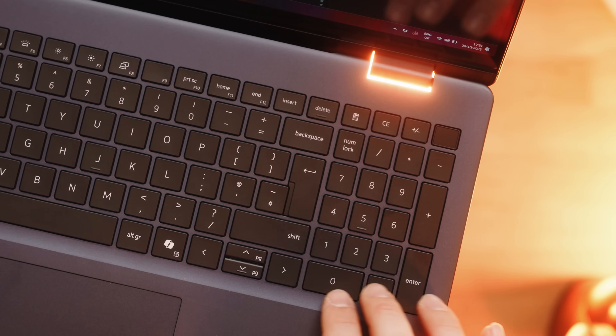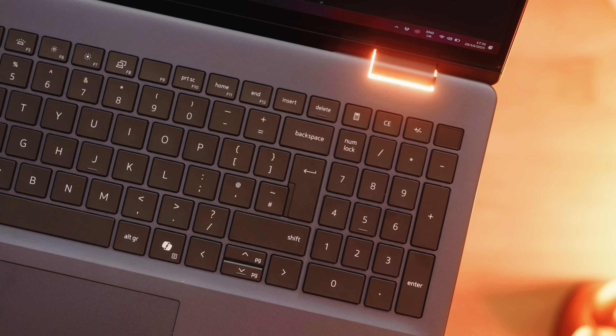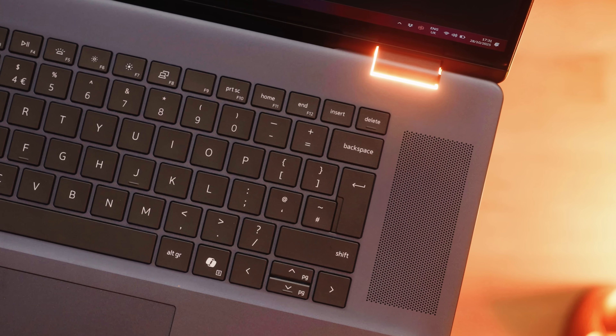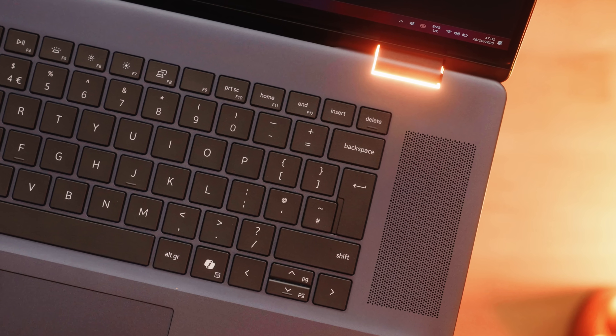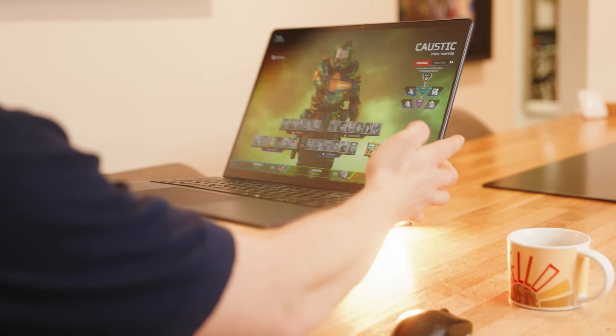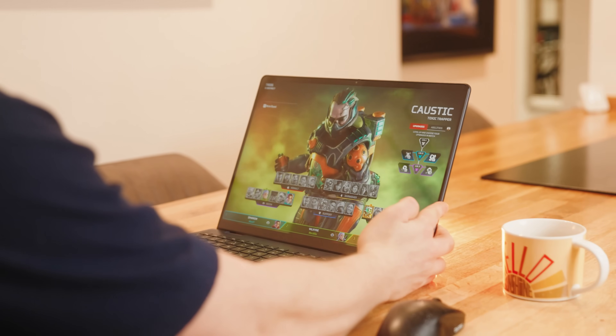One thing that isn't for me is the numpad. I would much rather replace that with some larger speakers flanking either side of the keyboard, but I know there are a lot of business users who will get use out of it. If you don't need it, you can basically have yourself a rather large macro pad. Talking of the speakers, they are OK — I definitely wouldn't replace a Bluetooth speaker with them, but they're fine for day-to-day tasks.